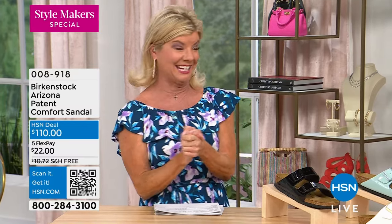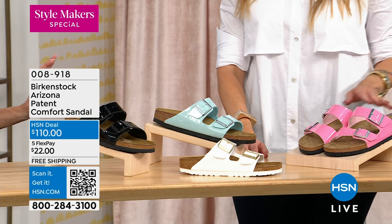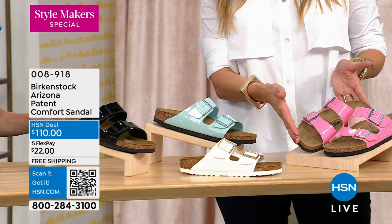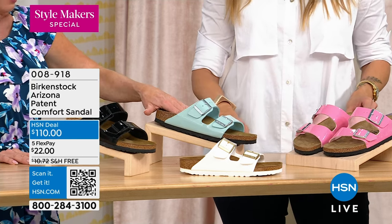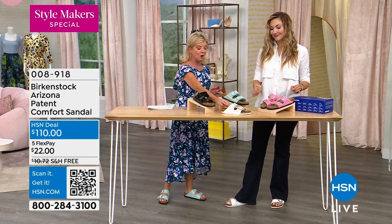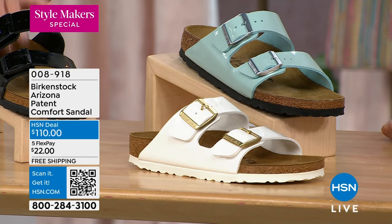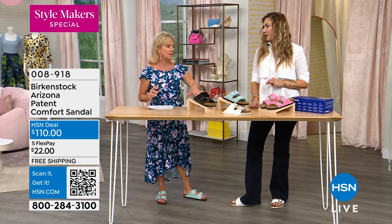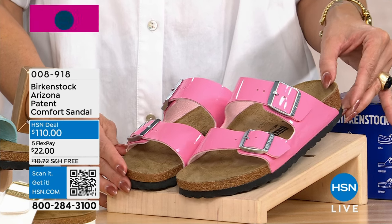I'm so excited about the new colors we're launching right now from our number one silhouette, the Arizona. Look at the pink — that's candy pink, and then surf green. We always have white, which is quick to go, and that's a patent white. Then we have it in patent black. Fewer than 250 units remaining including all sizes, which run from five through eleven and a half.